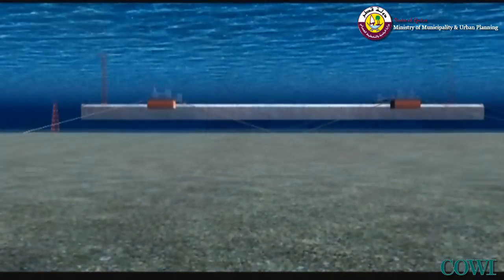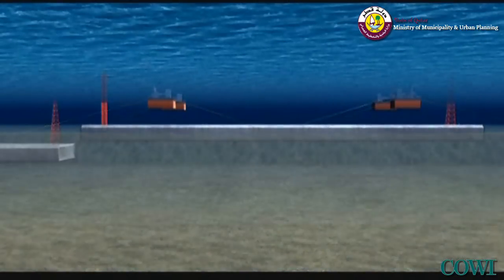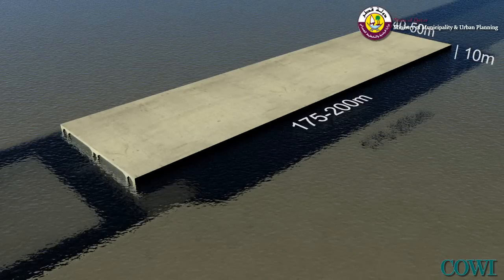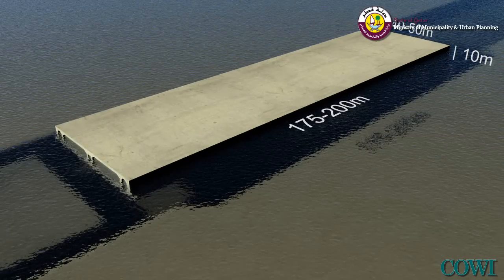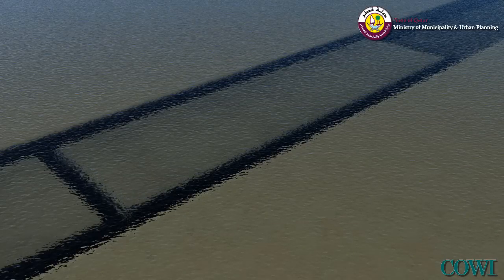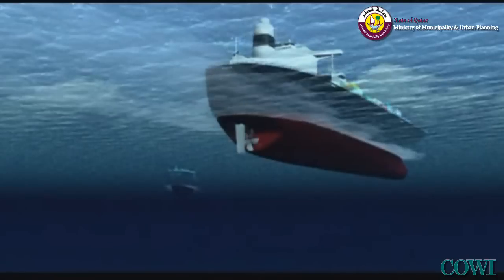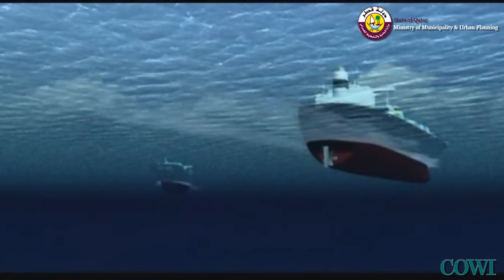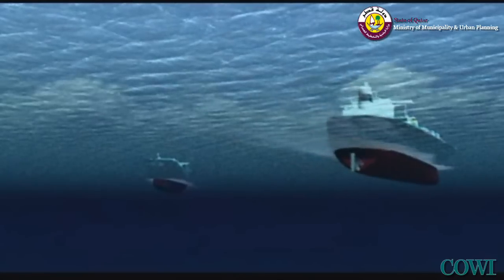Once in position, the segment is submerged like a submarine into a trench dredged into the seabed. The watertight joints between the segments are compressed by the external water pressure and post-tensioning. The trench is backfilled and the original seabed restored, leaving no permanent impact on marine life and navigational traffic.